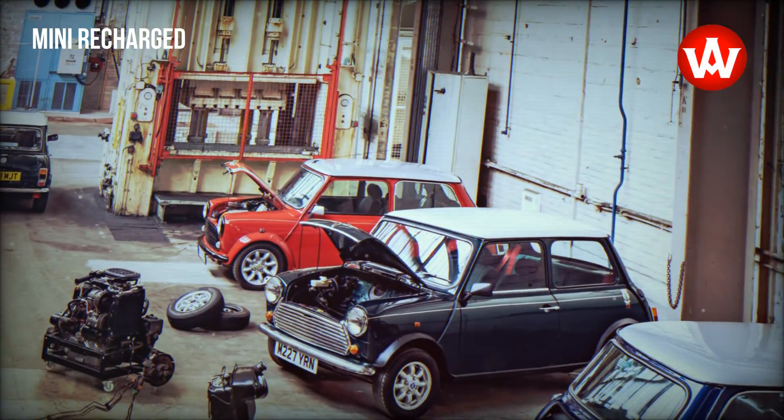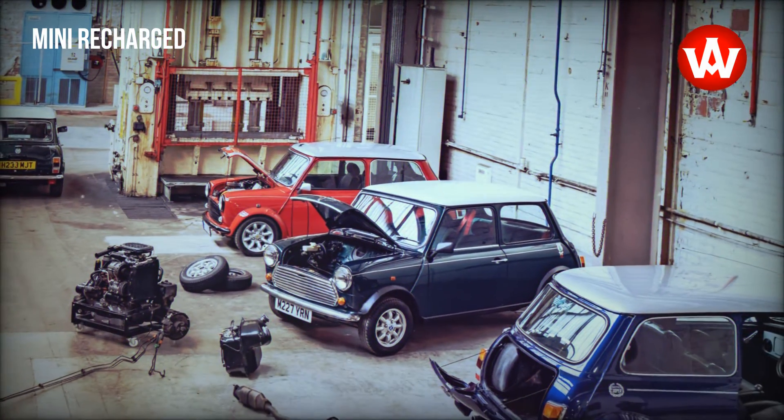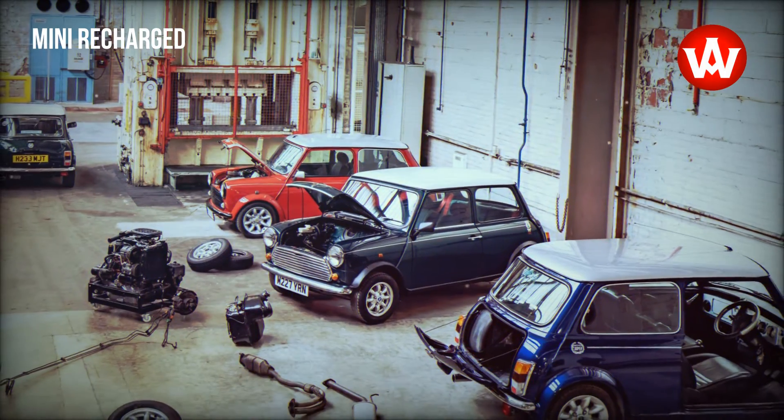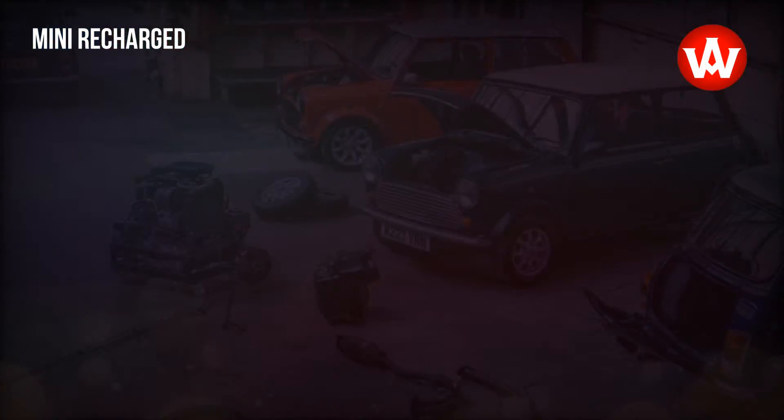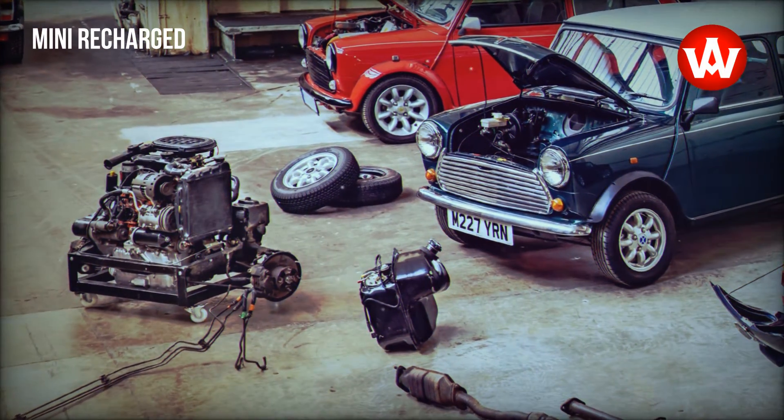The conversion of classic Minis to an electric drive combines traditional values with future-oriented technology. The idea was born even before the British premium manufacturer had a fully electric car on offer with the Mini Cooper SE.